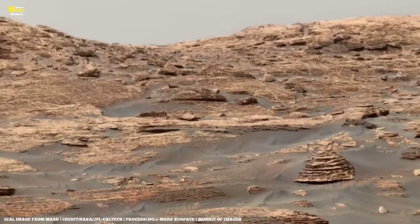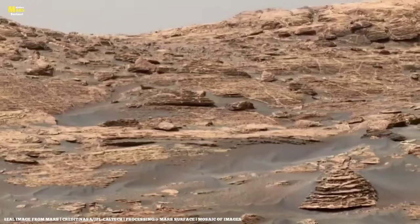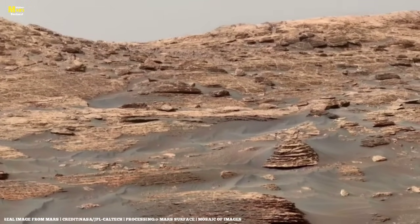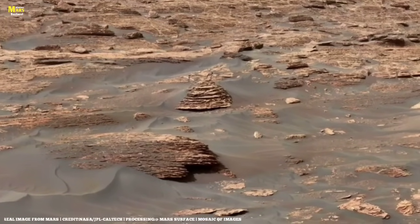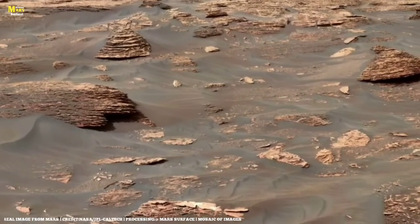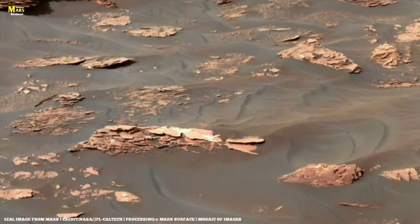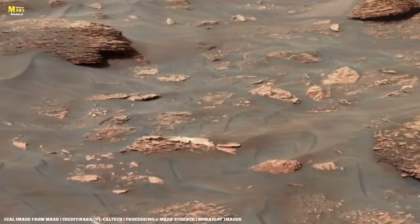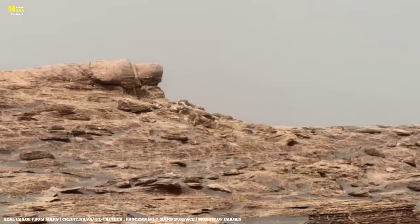Another discovery was that Mars constantly deceives our vision. Sometimes a shadow looks like a doorway opening into the unknown; sometimes a rock appears as though it were a sculpture. Perhaps these illusions are tricks of the eye, but they remind us that Mars is not just a planet — it is a mirror of mystery. This image from NASA teaches us that discovery is not always simple. Sometimes it reveals plain truth, and sometimes it hides behind a veil of mystery. The universe does not always give us answers. It gives us questions, and our greatest discovery is the search itself.